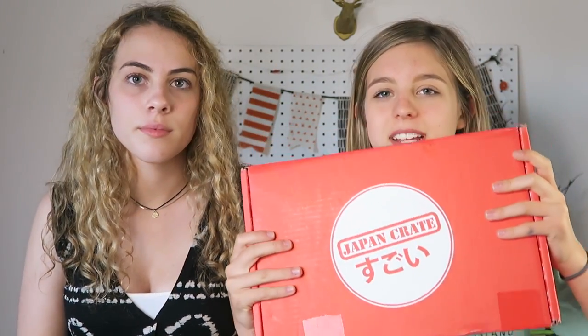So today we're going to be trying some Japanese snacks. It's from the Japan Crate and they were nice enough to send this to me, so I want to thank them. You guys can get your own Japan Crate where you get a bunch of cool Japanese snacks, and there's also an option where you can get like clothes and stuff.